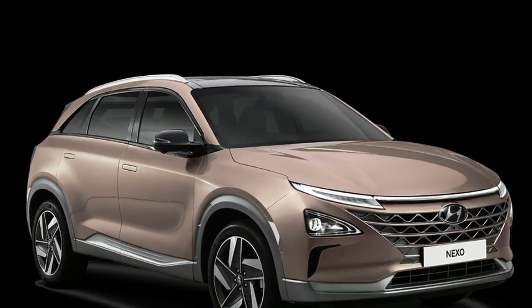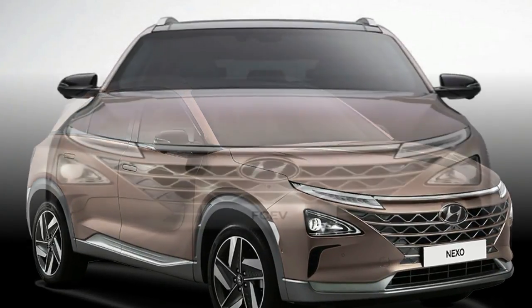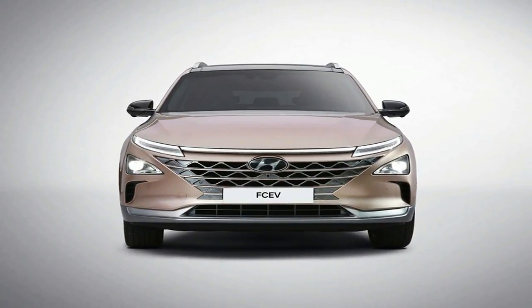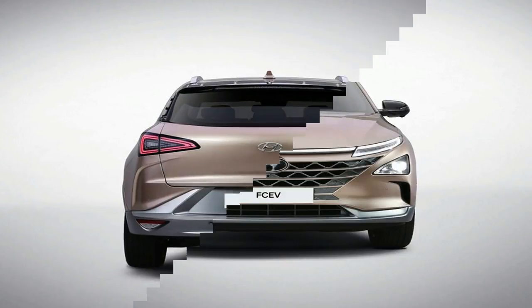In addition to just emitting water, the interior of the car is made out of bioplastics, bamboo, and other environmentally friendly materials. Hyundai calls it its most eco-friendly vehicle.